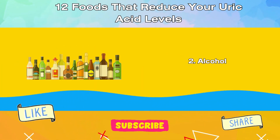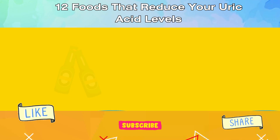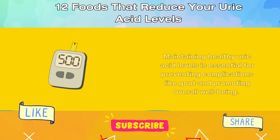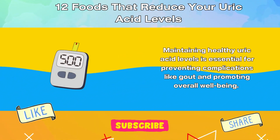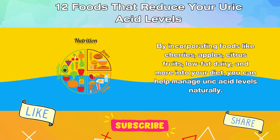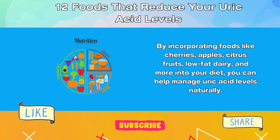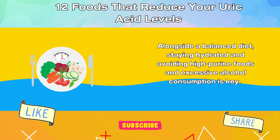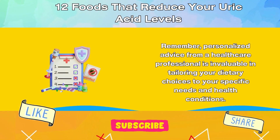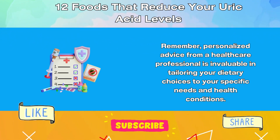2. Alcohol. Beer and some liquors are rich in purines and can hinder the body's ability to eliminate uric acid. Moderating alcohol consumption is advisable. Conclusion. Maintaining healthy uric acid levels is essential for preventing complications like gout and promoting overall well-being. By incorporating foods like cherries, apples, citrus fruits, low-fat dairy, and more into your diet, you can help manage uric acid levels naturally. Alongside a balanced diet, staying hydrated and avoiding high-purine foods and excessive alcohol consumption is key. Remember, personalized advice from a healthcare professional is invaluable in tailoring your dietary choices to your specific needs and health conditions.